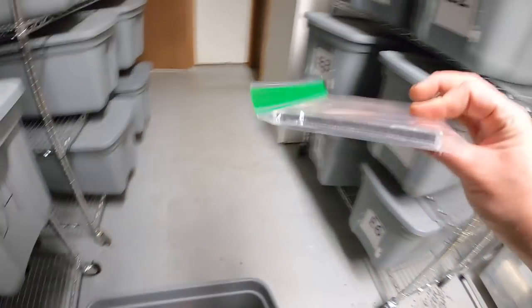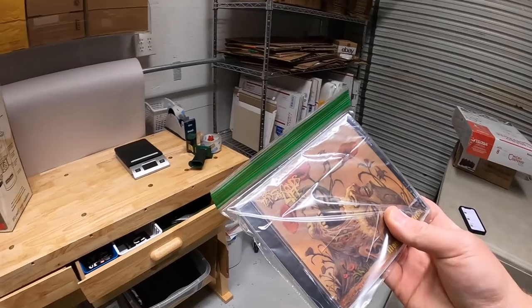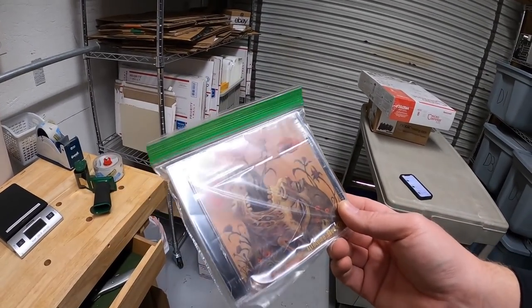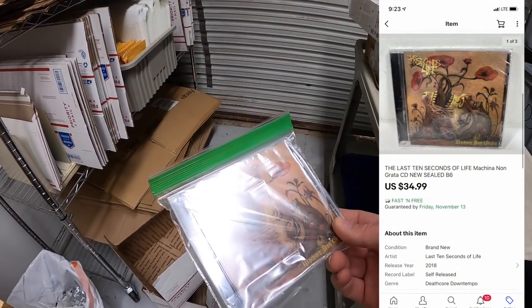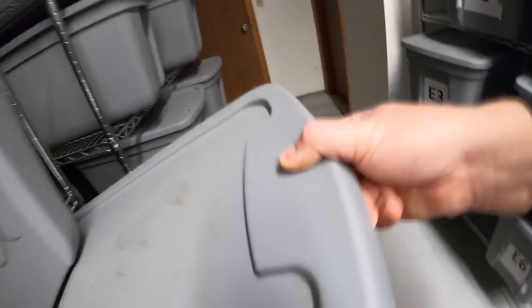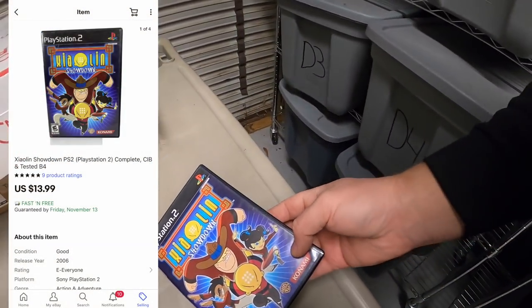Next is down here in B6 — it is a CD, new in the plastic. It's The Last 10 Seconds of Life. I got this as part of that media buy a couple weeks ago, so I've got $2 into this. It sold for $34.99 free shipping.